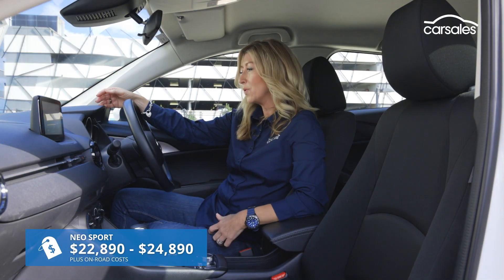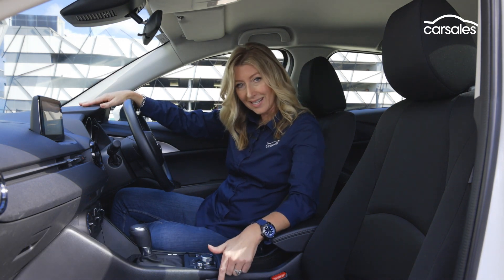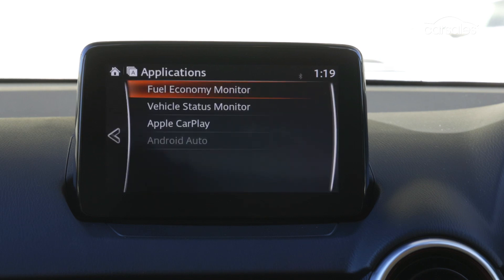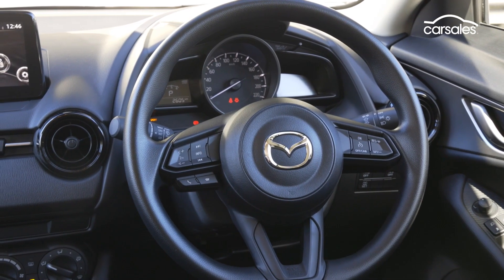Jumping into the Neo Sport, it is indicative of an entry-level model. The key giveaways here being a lot of hard plastics, cloth trim manual-adjust seats, and a pretty basic air-con system. But the good news is you get this 7-inch touchscreen, which is common across all CX-3 models, and that is home to Apple CarPlay and Android Auto connectivity, standard across the range. Your entry-level, budget-friendly CX-3 is not short on safety equipment — autonomous emergency braking with nighttime pedestrian detection, a rear-view camera, rear parking sensors, and six airbags are standard.